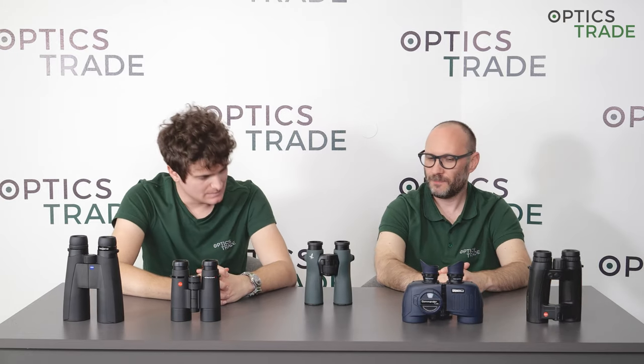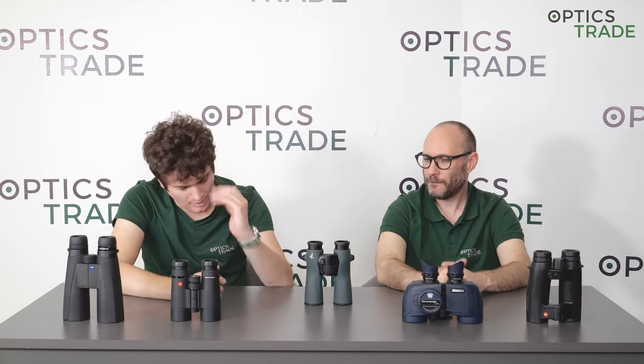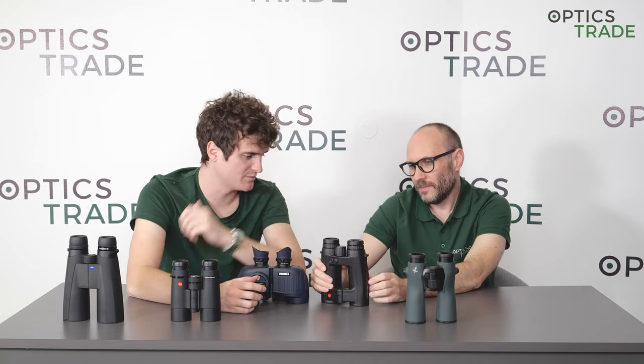And then we come to the features on the binoculars. Some of the binoculars in the topmost classes come with advanced features. For example, the Steiner Commander has a compass inside — really innovative. And then some, like this Leica here, have an integrated laser rangefinder for measuring distances up to 2,000 or 2,500 meters.